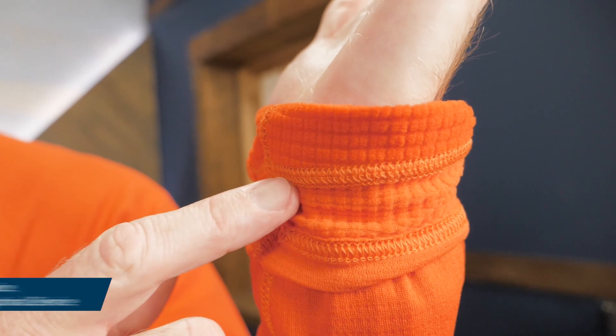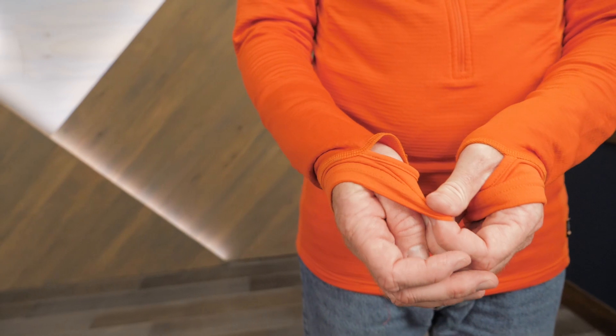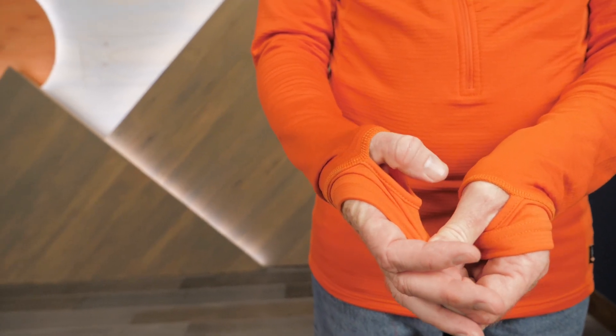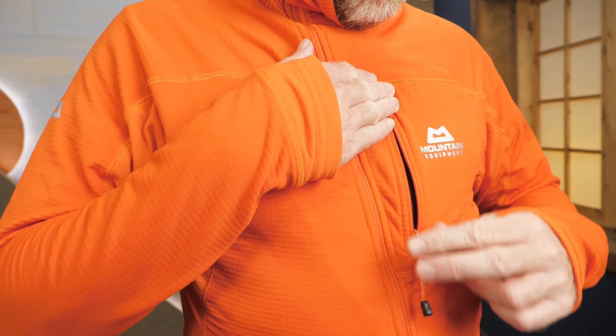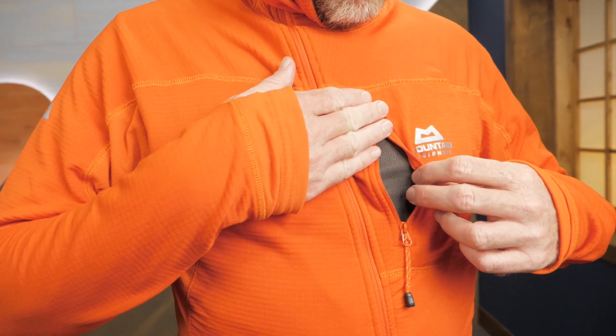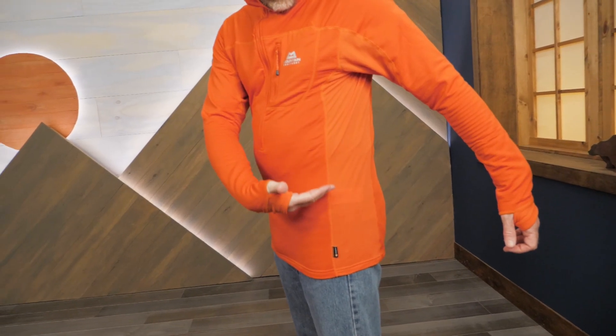The asymmetrical offset construction of the front zipper allows ventilation and keeps the zipper away from your face. Cover-stitched seams yield improved next-to-skin comfort. Streamlined cuffs with thumb loops help keep the sleeves from riding up and make the tee easy to layer. A zippered chest pocket gives you secure storage for small items.